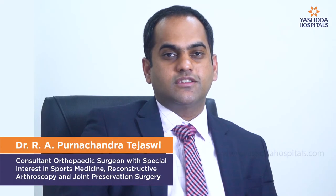I am Dr. R.A. Poornachandra Tijasmi. I am an orthopedic surgeon with special interest in arthroscopic surgery, sports medicine and joint preservation. I am working with Ishoda Hospitals, Sikindrabad.